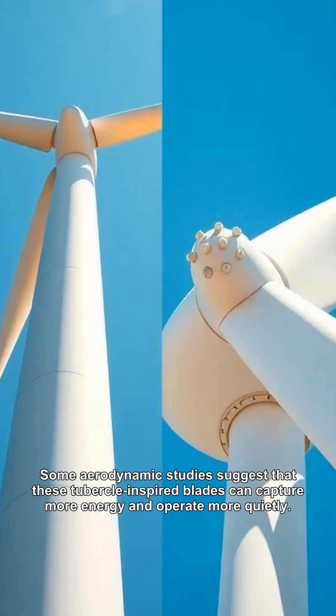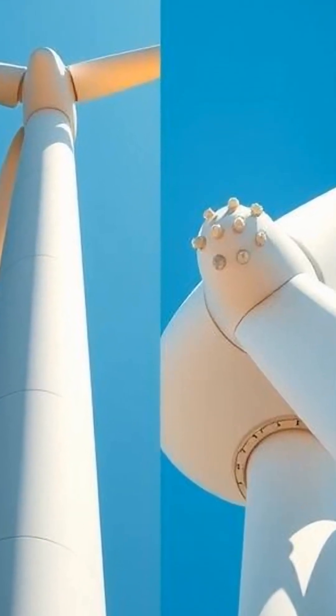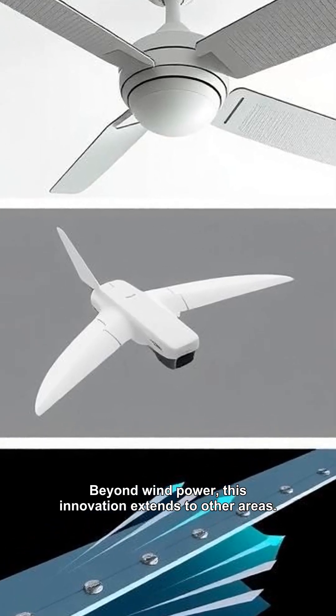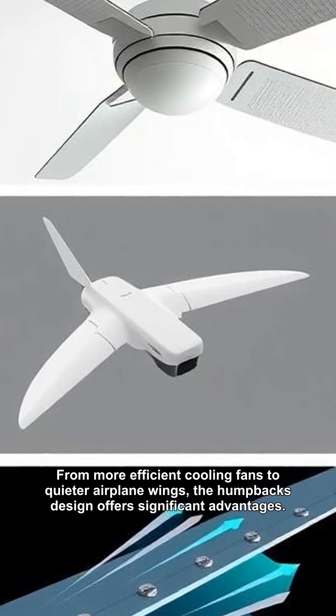Some aerodynamic studies suggest that these tubercle-inspired blades can capture more energy and operate more quietly. Beyond wind power, this innovation extends to other areas — from more efficient cooling fans to quieter airplane wings, the humpback's design offers significant advantages.